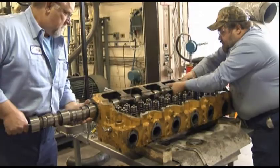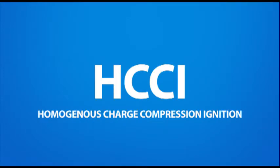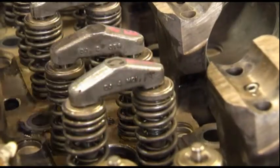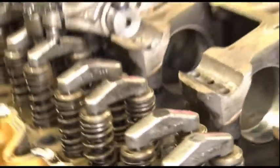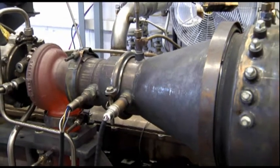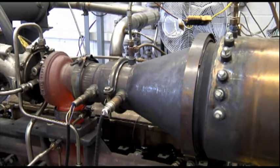Of those technologies, exhaust gas recirculation is one of the most important, followed by HCCI combustion, or homogeneous charge compression ignition. This type of combustion is very clean and might lead to the cleanest engines ever produced. Another key technology is a stoichiometric three-way catalyst diesel, where we're using an emission system very similar to a gasoline engine on a diesel engine.